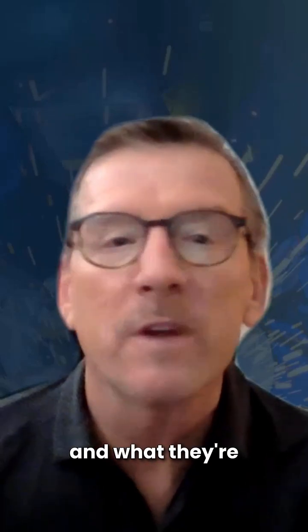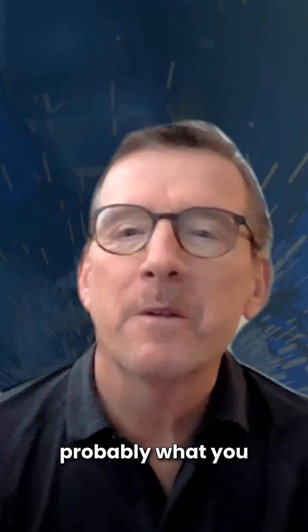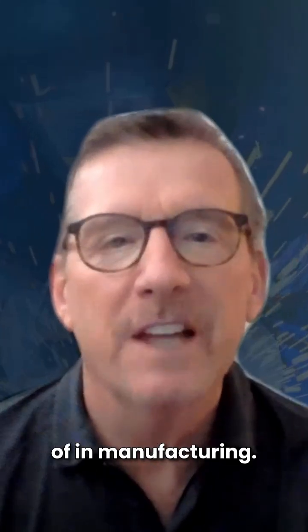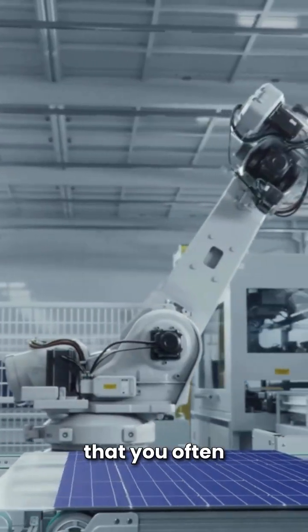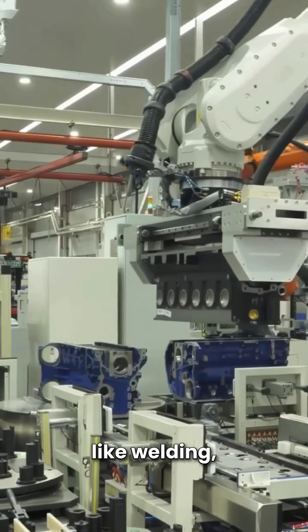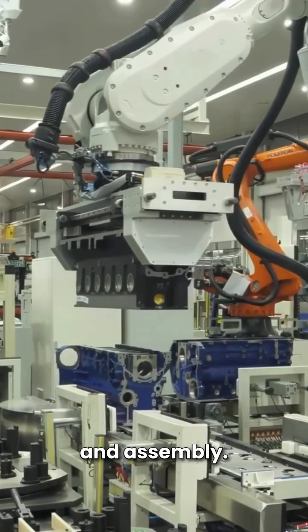Let's look at five kinds of robots and what they're used for in manufacturing. Industrial robots are probably what you most readily think of in manufacturing. This category includes those large robotic arms that you often see in factories doing tasks like welding, machine tending, and assembly.